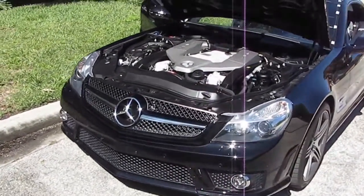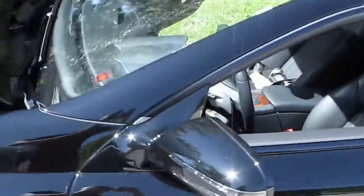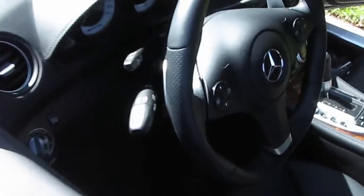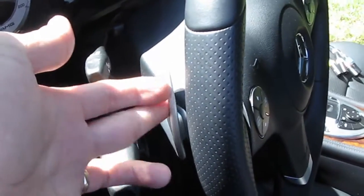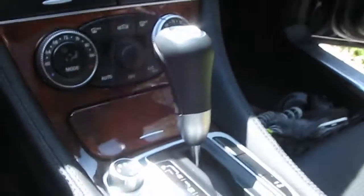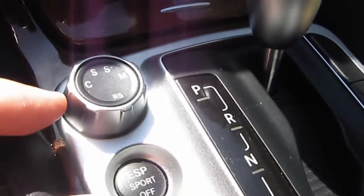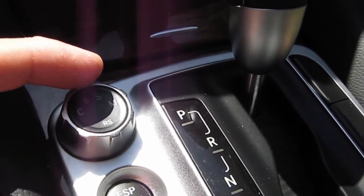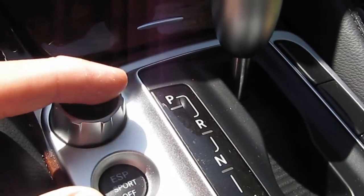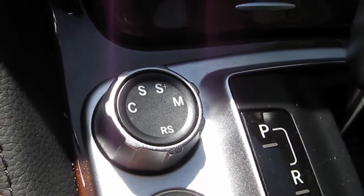The speedometer says up to 200 miles per hour, and this particular one has paddle shifters so you can do manual control. In here you actually have dials for Sport Plus mode, manual for paddle shifters, and RS for racing speed mode.